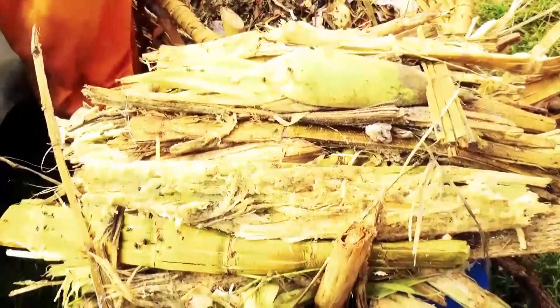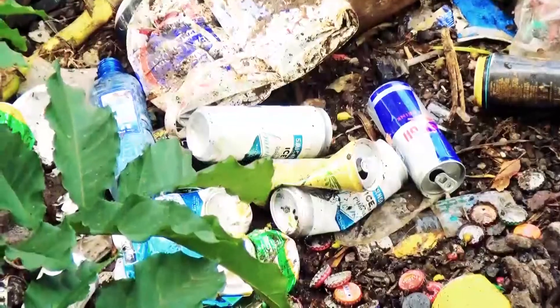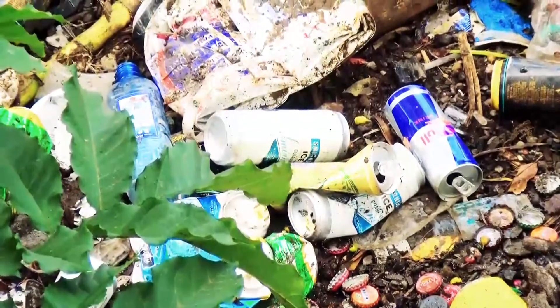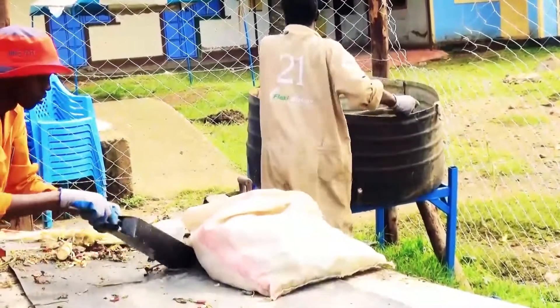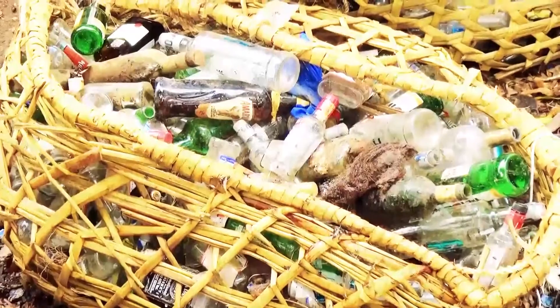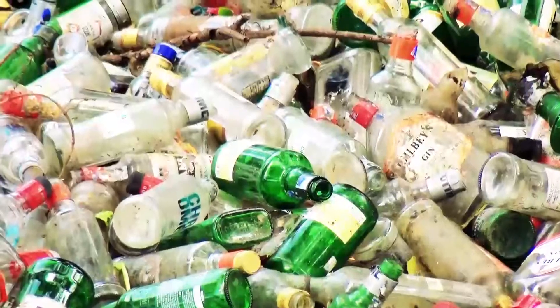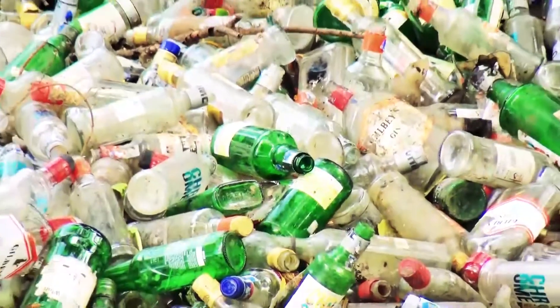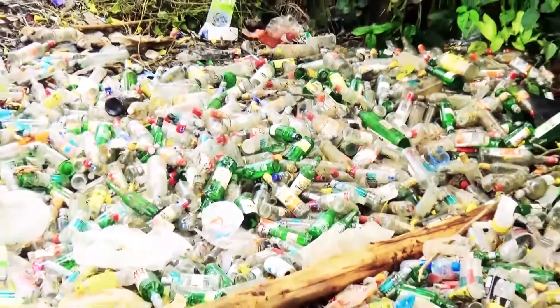Because we are not just managing organic waste — we're managing all of the waste in totality, which includes plastics, metals, glass, diapers, ladies' pads, everything. By the time we're done sorting the waste because we want the organic, we've sorted everything else. We are stockpiling all of the other items for mainstream recyclers, which means there is absolutely nothing left over to go to a dump site or a landfill.